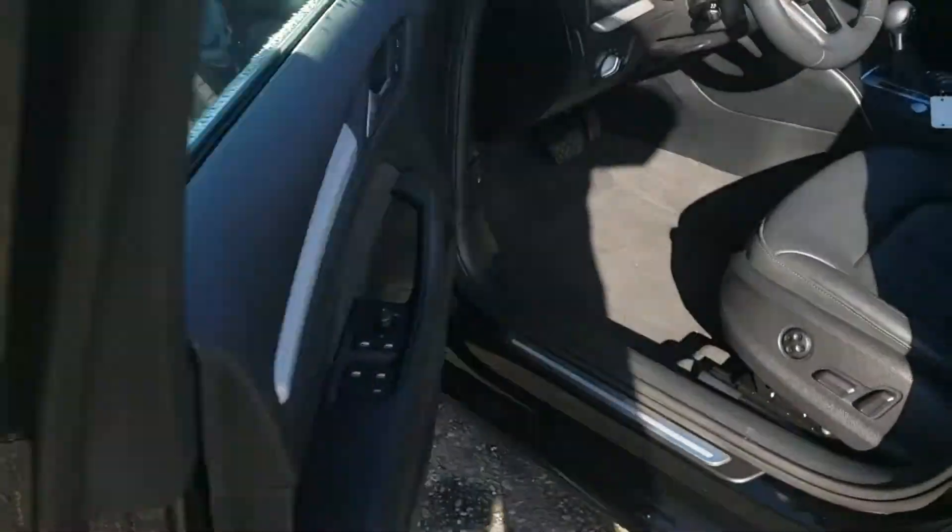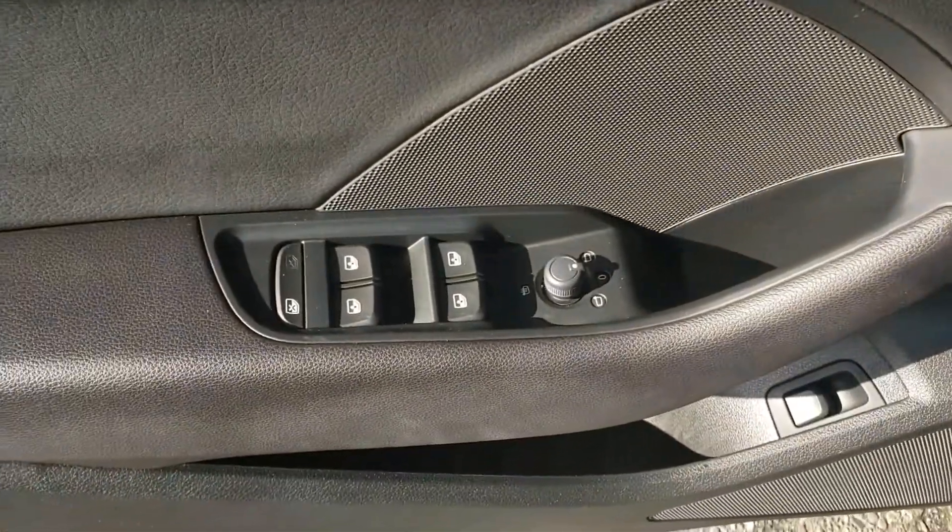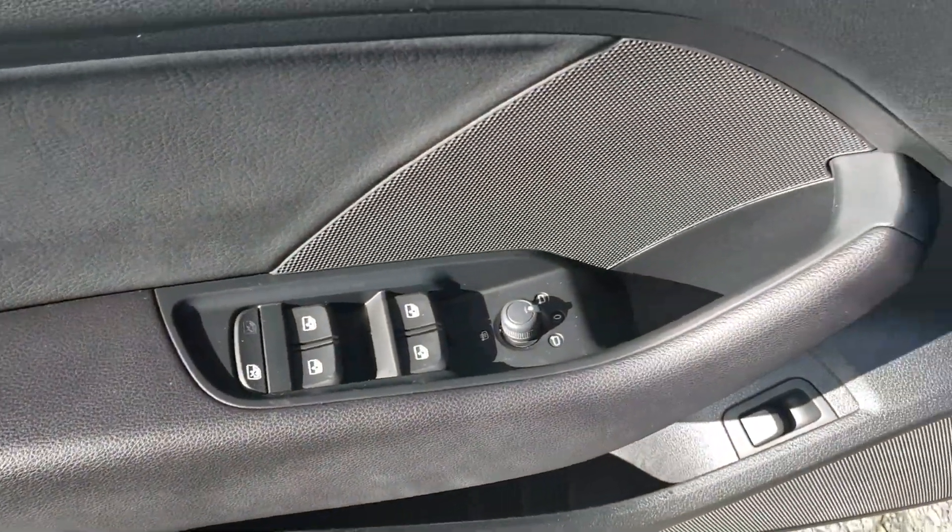Inside the vehicle, we have an absolutely gorgeous leather interior. Power driver's seat. On the door here, you have all your power locks, windows, and mirrors.